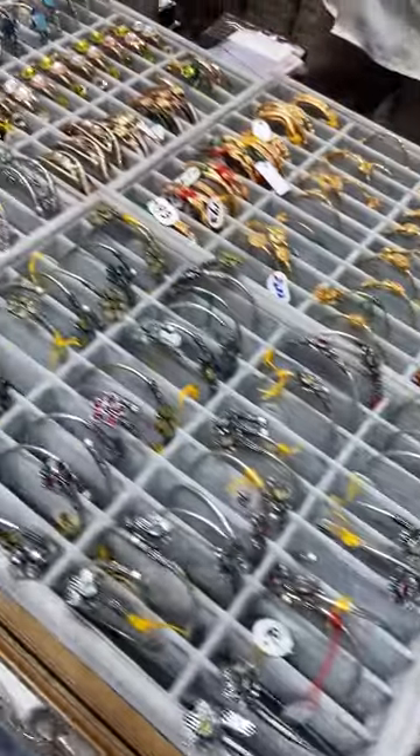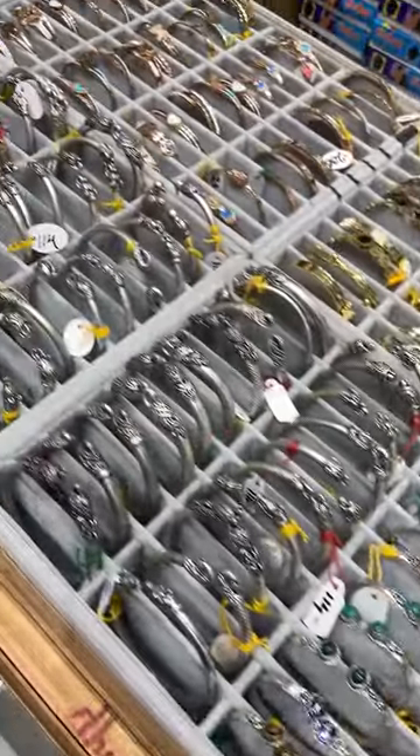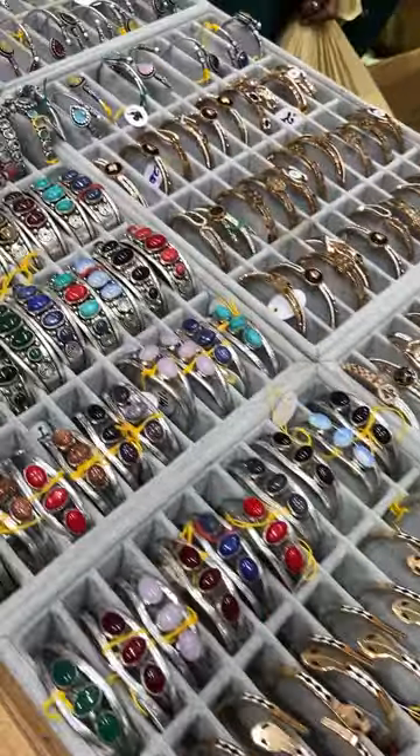Next is the bracelet section, starting from 70 rupees to 300 rupees. In the oxidized collection, there are a lot of options.